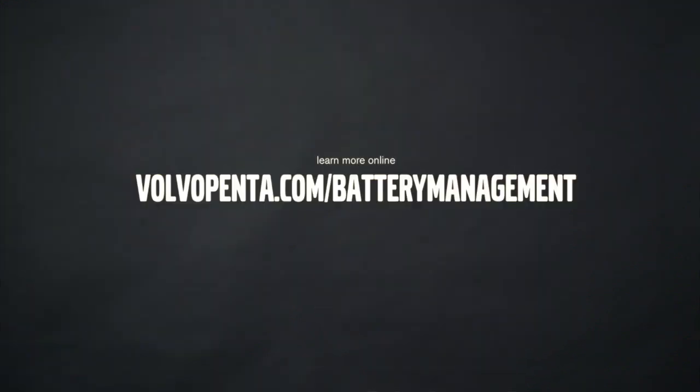Learn more about the Volvo Penta battery management system online now. Thank you for your time.